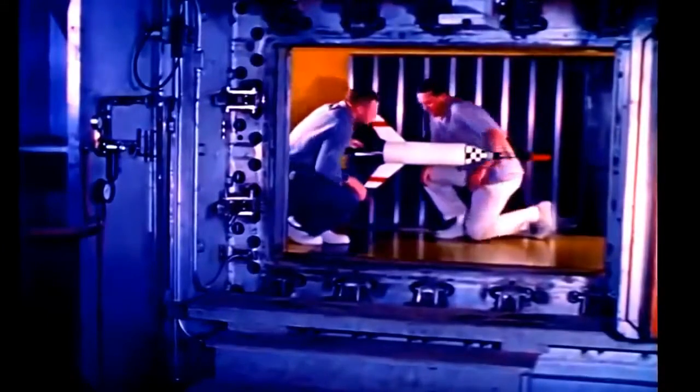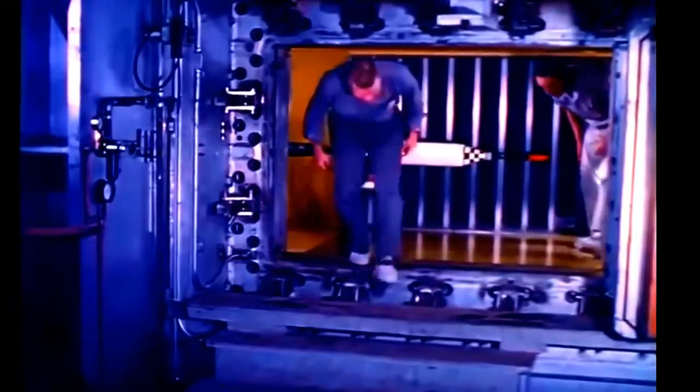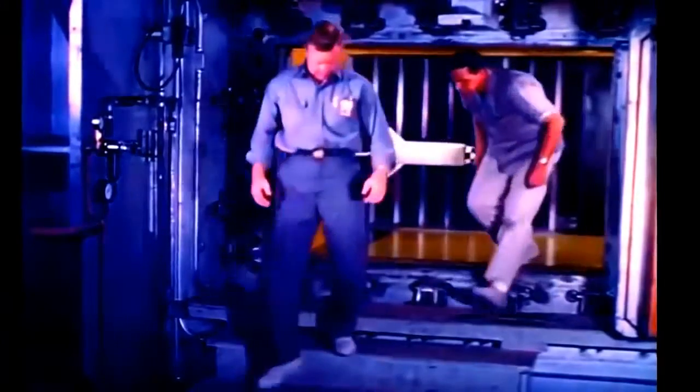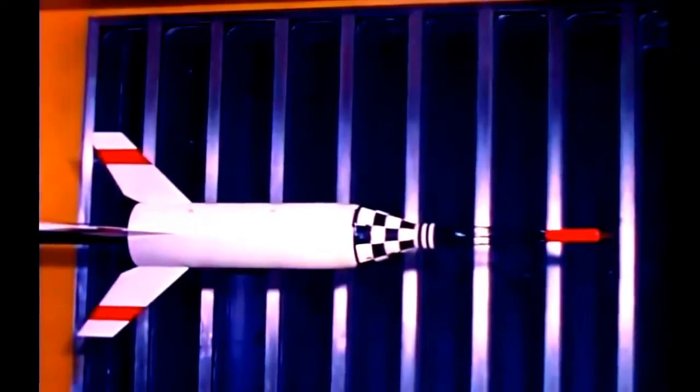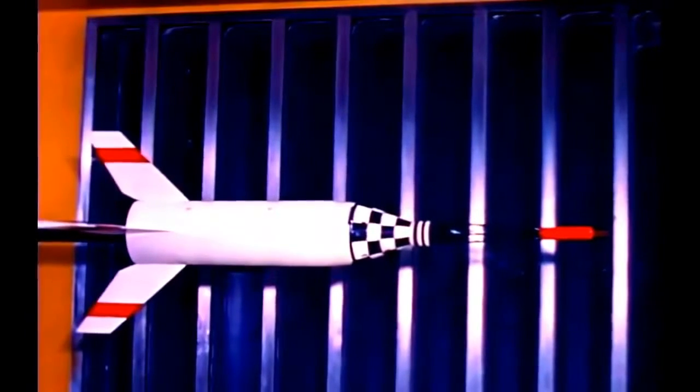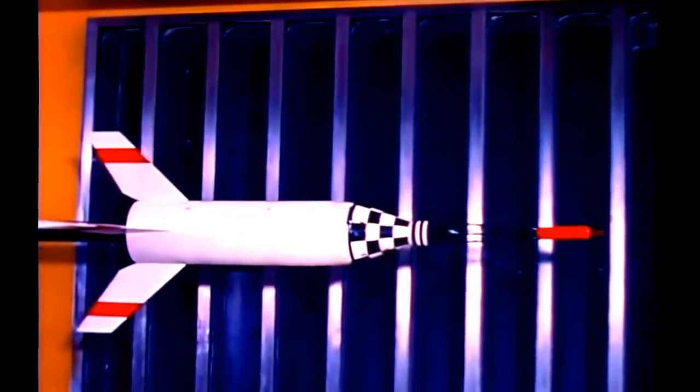The stability of the Little Joe booster, with the Mercury capsule and escape system installed, also had to be established. In the wind tunnel testing program, Mercury experiments were performed in 26 different wind tunnels of the National Aeronautics and Space Administration and of the Armed Services. Seventy separate models of various sizes and configurations were constructed, and 106 tests were conducted.